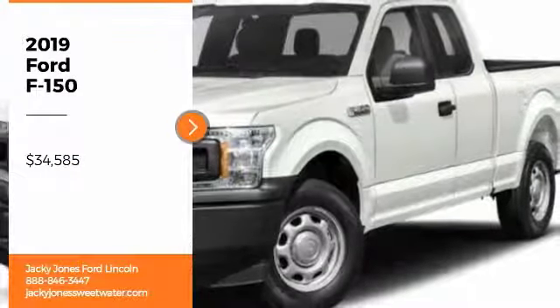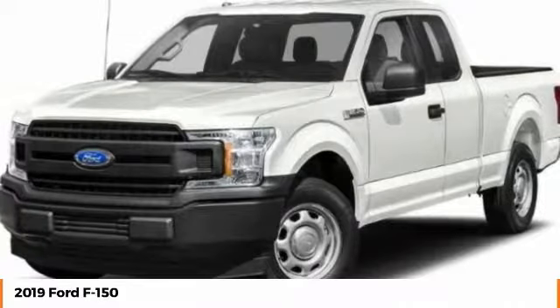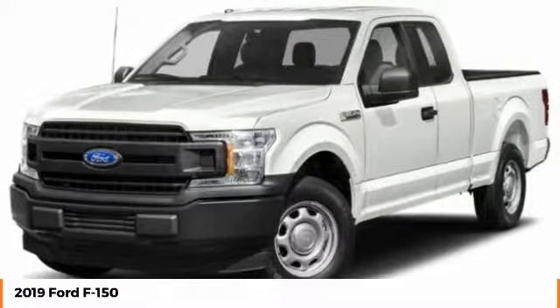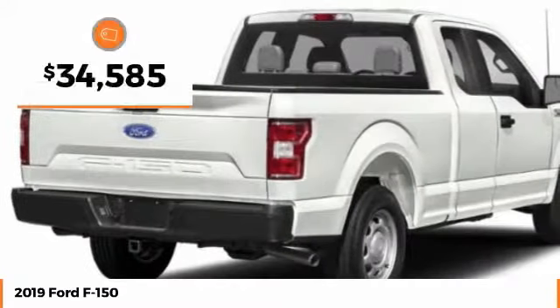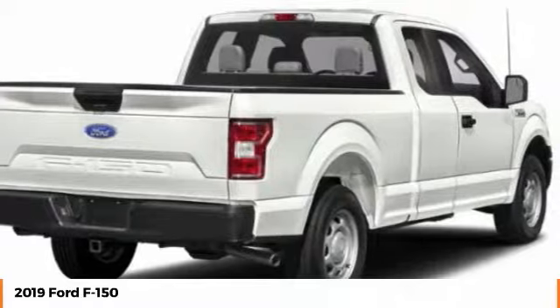We are pleased to show you the 2019 F-150. A Ford F-150 knows how to handle any situation. It's built to follow orders, no whining, and is priced below $35,000. Here are some of this vehicle's great options.